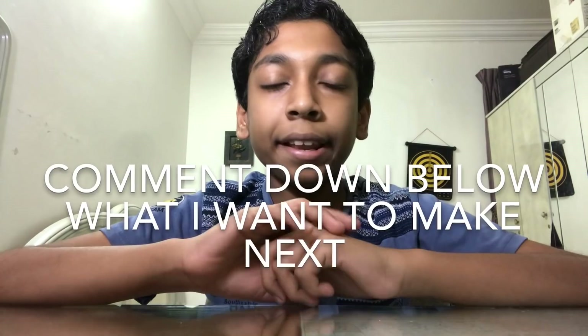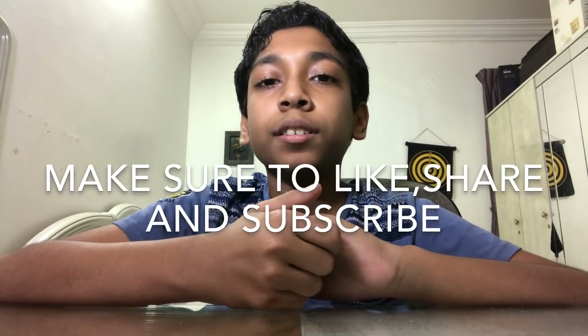So those are all the experiments! Comment down below what you want me to make next, and make sure to like and subscribe. Click here to watch my last video and click here to subscribe. Thanks for watching, bye bye!